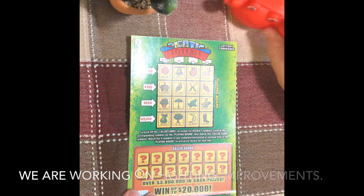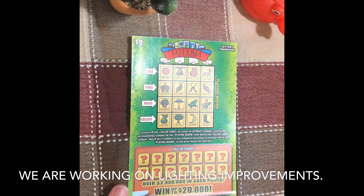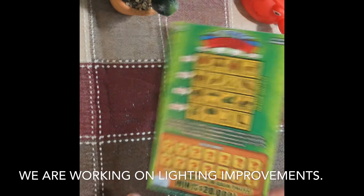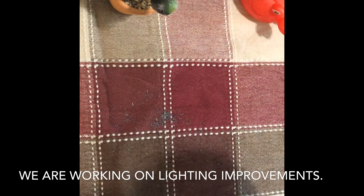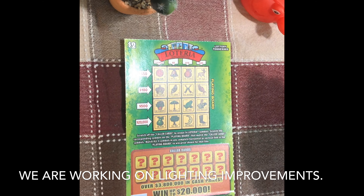Hey guys, we're back for another ticket. We're gonna scratch this Loteria ticket and see how we do. This is ticket number 17, and the odds on this ticket are 1 in 4.65. I did scratch one of these the other day and won $10. So far on these lottery tickets we've won a couple tickets, won $5, got a $10, so we'll see how this goes.